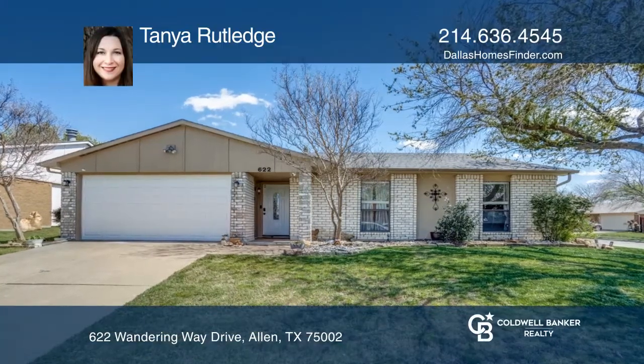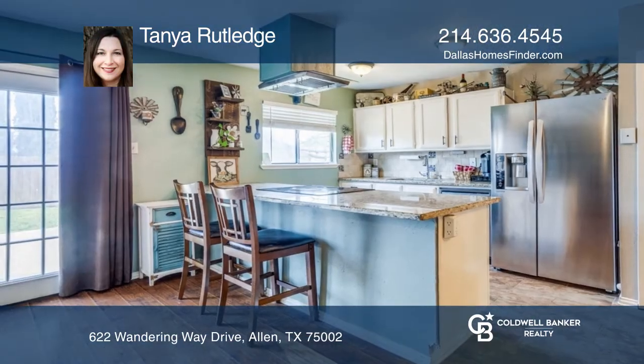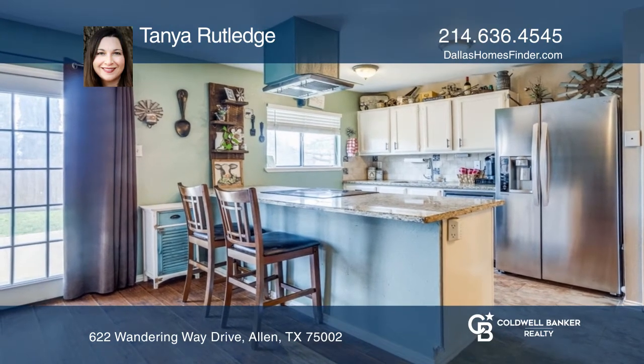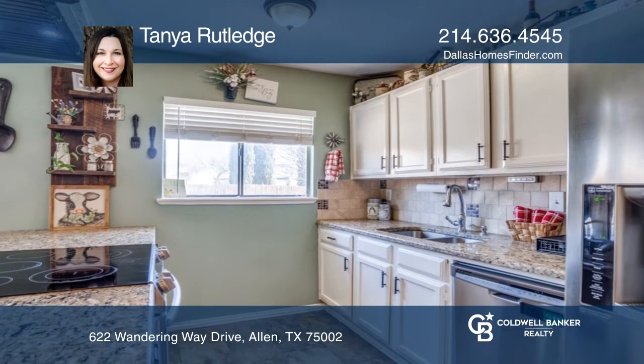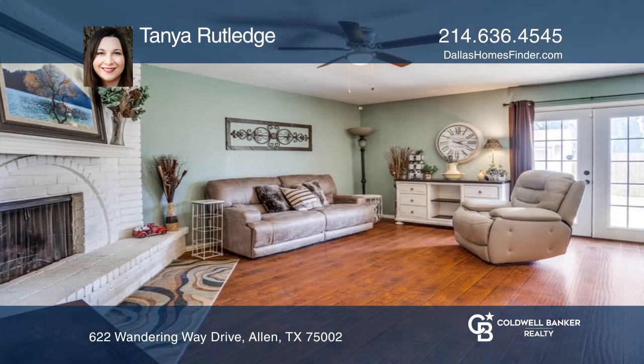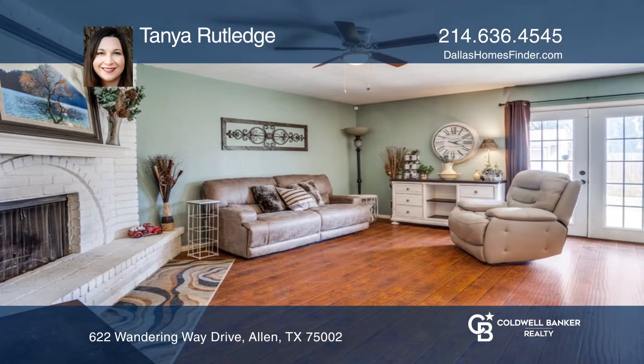Check out this gorgeous single-story home with tons of updates in this amazing price point. The kitchen boasts granite countertops and a breakfast bar. The open floor plan with a kitchen overlooking the huge living area with a wood-burning fireplace is sure to please.